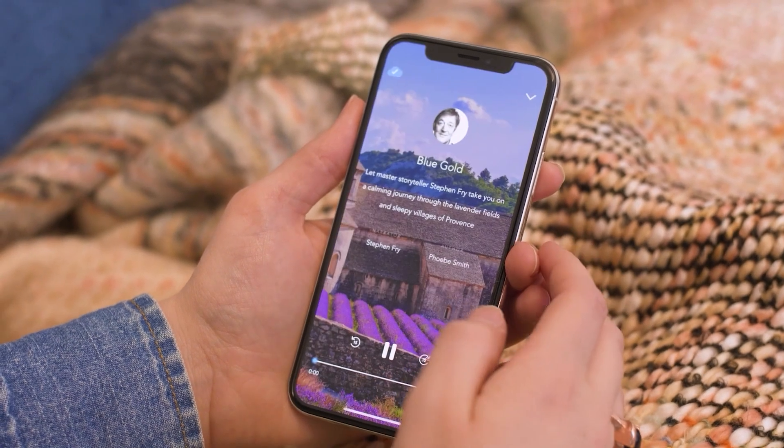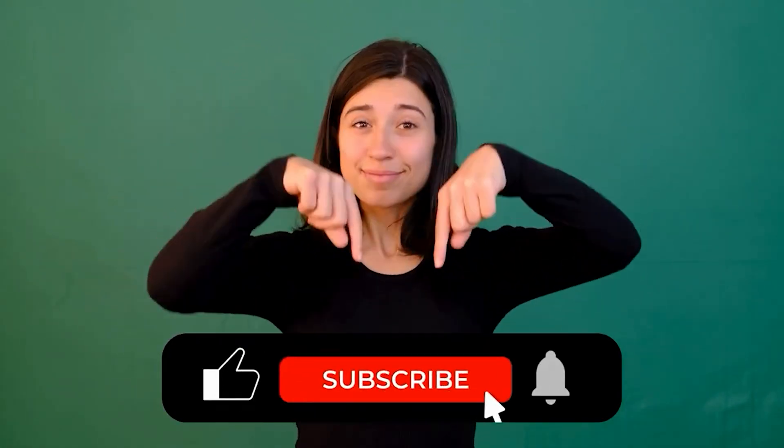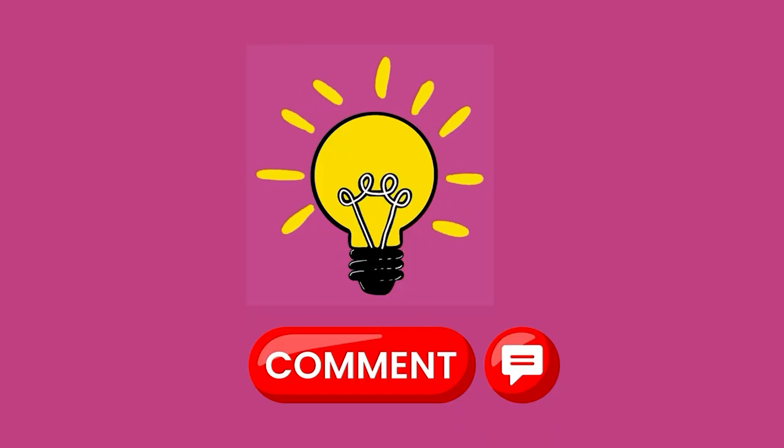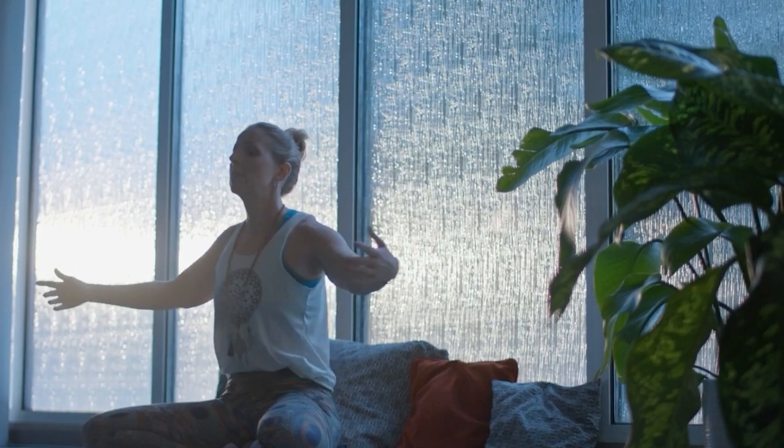Smartphones are making personal health more accessible, affordable, and intelligent for everyone. If you found this video helpful, don't forget to like, subscribe, and hit the bell so you don't miss what's next. And tell us in the comments: what health feature do you use most on your phone? Thanks for watching. Stay healthy, stay smart.